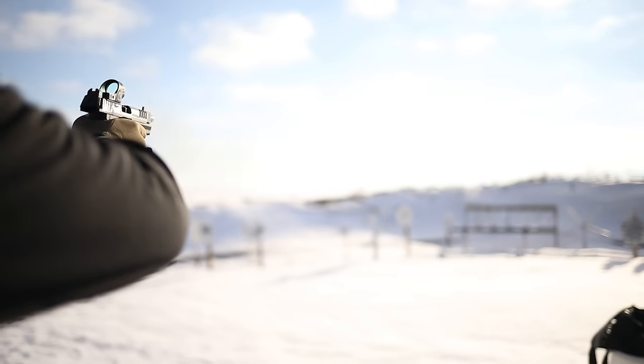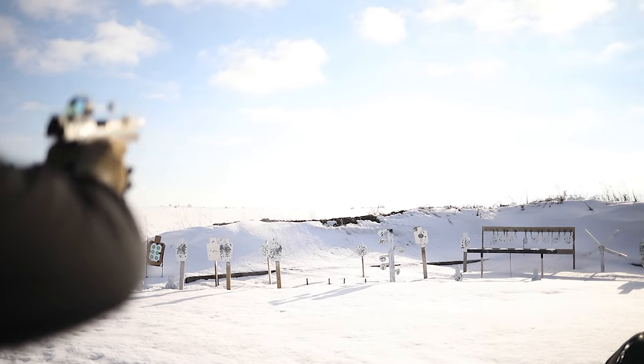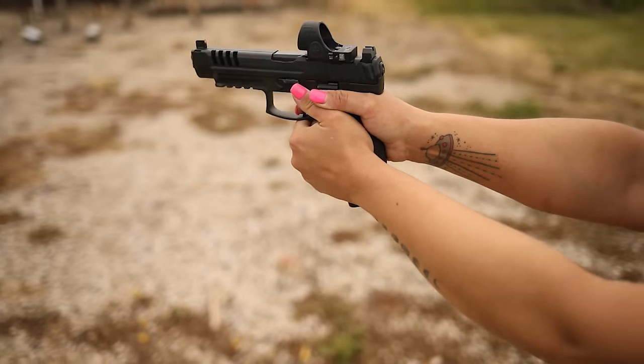The VP9L comes in around $750 to $1,000 depending on where you get it, and you can also get the long slide kits which is pretty cool. I definitely think it deserves a spot on this list.